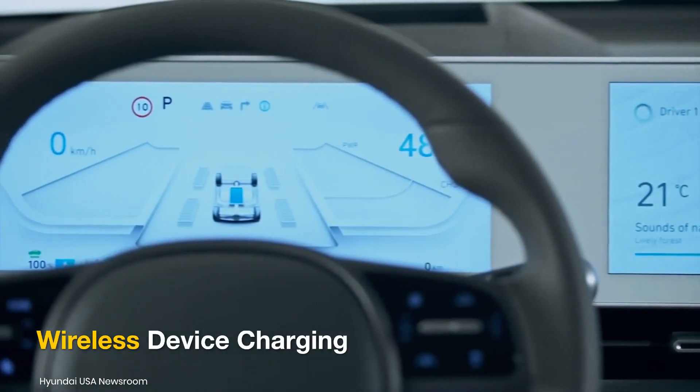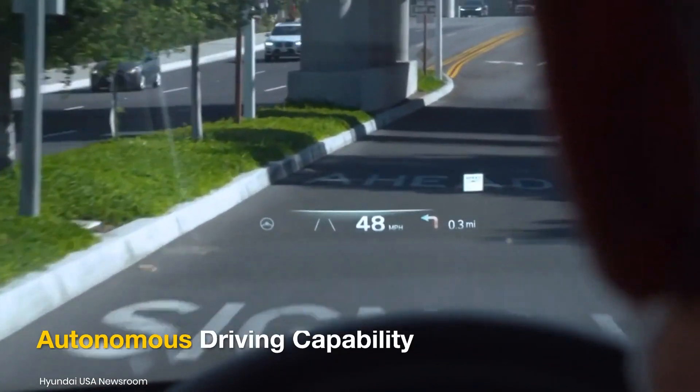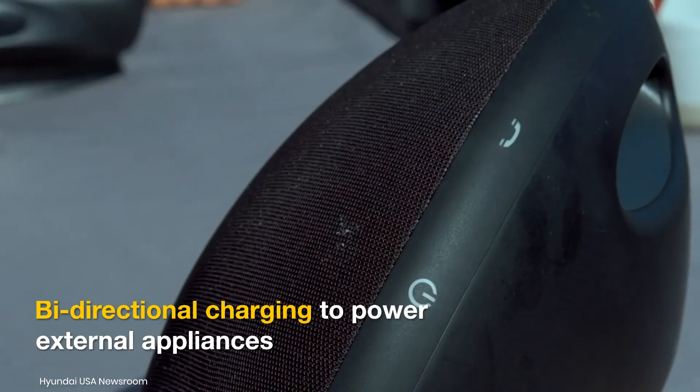It may also come with more than a basic level of autonomous driving capability, and Hyundai Motor Group's vehicle-to-load functionality, where electric car batteries can be used to power external appliances.